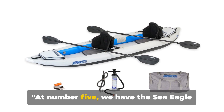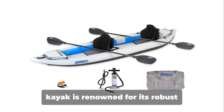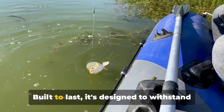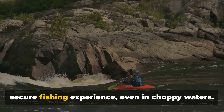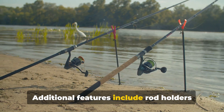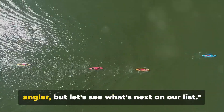At number five, we have the Sea Eagle 385 FTA Fast Track Angler. A reliable companion on the water, this kayak is renowned for its robust construction and stability. Built to last, it's designed to withstand the toughest water conditions. Its outstanding stability ensures a secure fishing experience, even in choppy waters. Additional features include rod holders for easy accessibility and ample storage space for your fishing gear. This kayak is a solid choice for any angler.